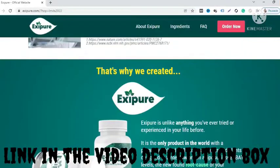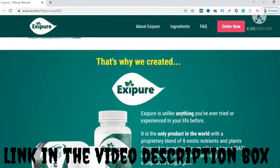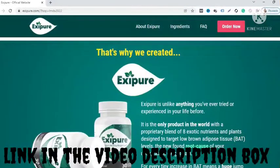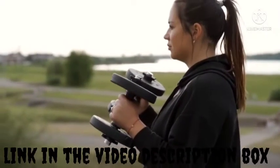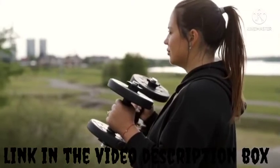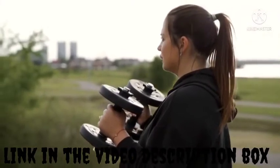Iksipur's ingredients include: Perilla leaf extract, Propolis (commonly known as bee glue), White Korean ginseng, Kudzu root, Amur cork bark, Holy basil, Oleuropein, and Quercetin. The recommended dosage is one Iksipur capsule per day.